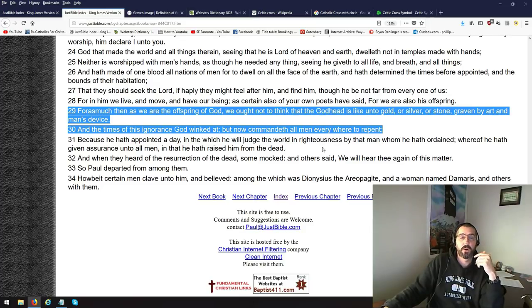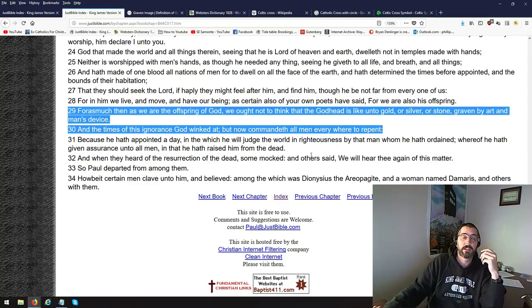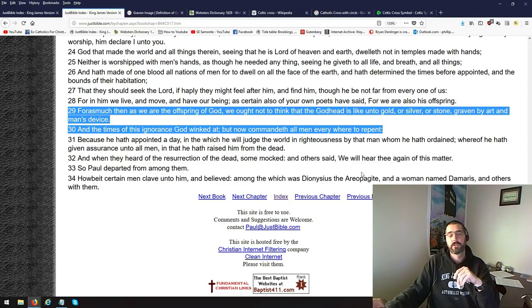Where Christians are going to go, our work's going to be burned, we're going to have to answer for our lives as a Christian. Everything before you got saved is washed away, and then as a Christian you're not going to go to hell for sinning, you're not going to lose your salvation for sinning, but we still have to answer for our works before God to get our rewards. We're still going to have to answer for our sins in the sense that our sins are going to be made known — everything we thought was done in secret, God's going to reveal to us, and some people believe to everybody. God winked at, but now commandeth all men everywhere to repent.